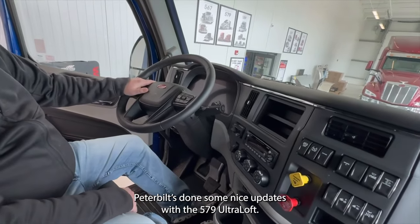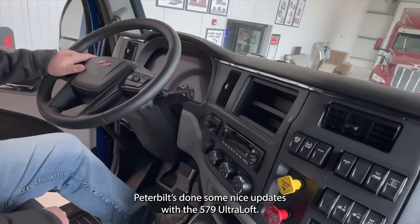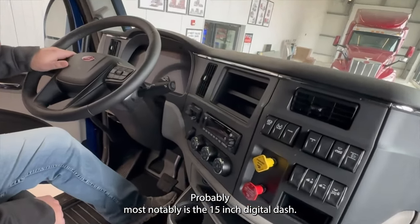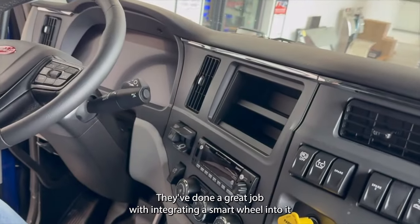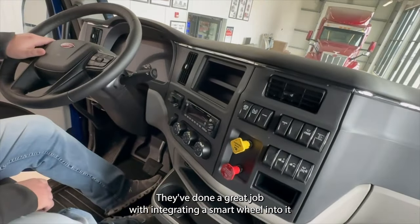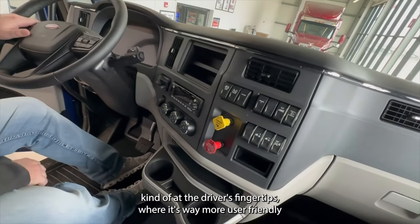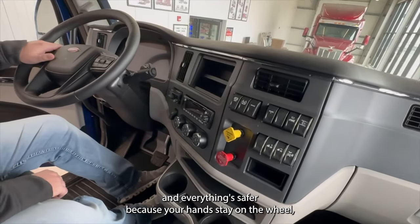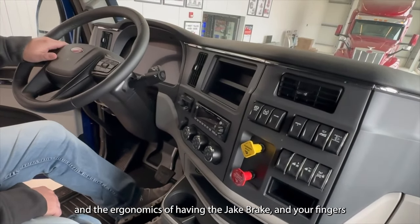Moving inside the cab, Peterbilt has done some nice updates with the 579 Ultra Loft. Probably most notably is the 15-inch digital dash. They've done a great job integrating a smart wheel into it, making everything at the driver's fingertips where it's way more user-friendly and everything's safer because your hands stay on the wheel.